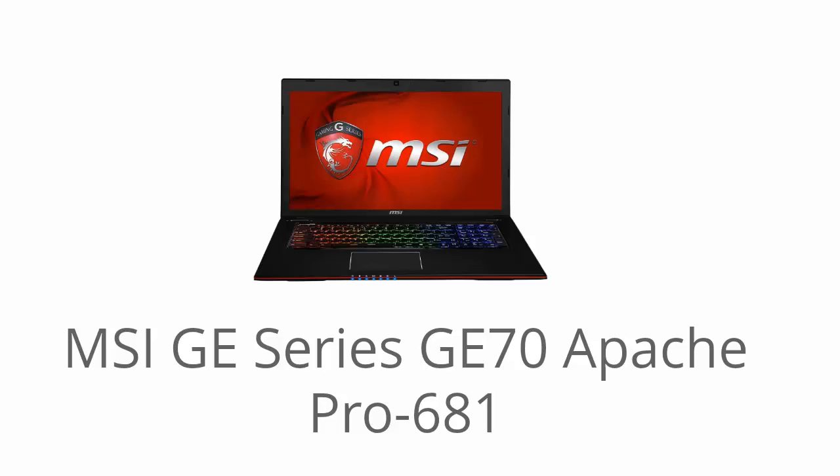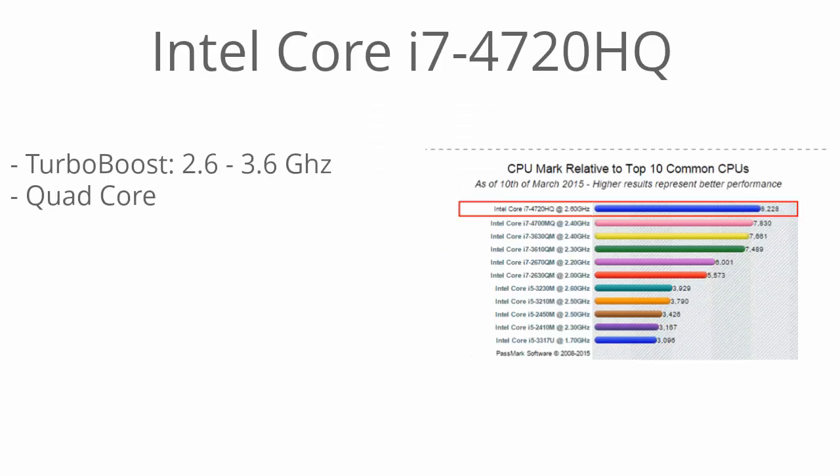I'm going to get right into it with the processor. It's running the 4720HQ Core i7. This is the fourth generation Intel processor running the Haswell architecture. And as you can see from the benchmarks, it's one of the top performing mobile Core i7s that Intel has to offer. It has an 8228 benchmark score from CPUbenchmark.net, so it's right at the top.